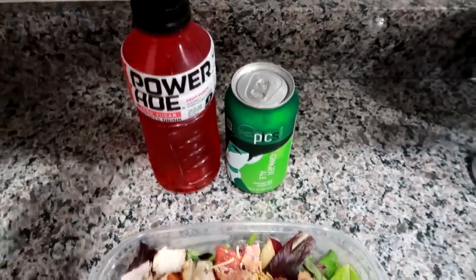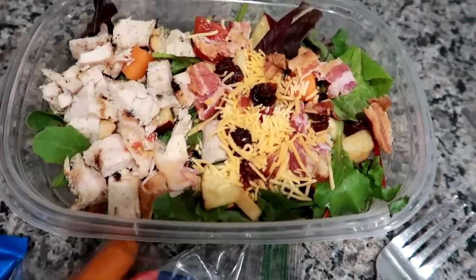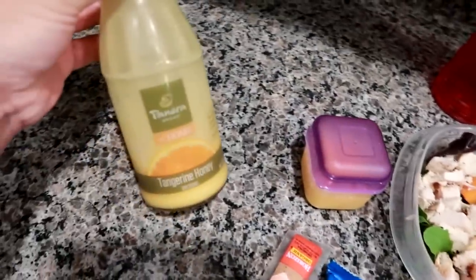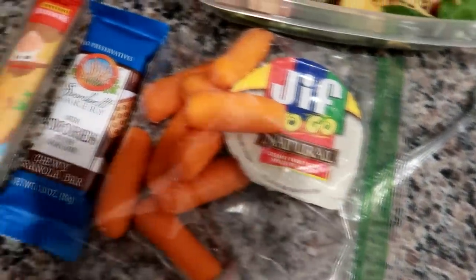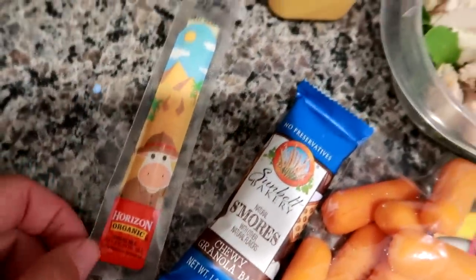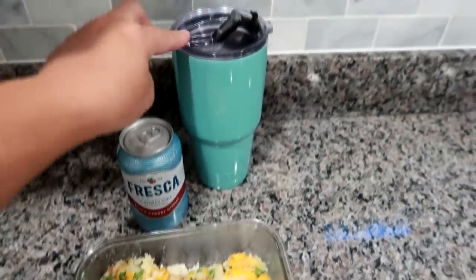For my husband today I'm giving him a zero sugar fruit punch, a ginger ale, and his water cooler. This is the salad I showed you guys yesterday — I won't go into too much detail since I already covered it. I have his dressing, the Panera at-home tangerine honey. I'm giving him some baby carrots with Jif creamy peanut butter, a mozzarella Horizon cheese stick, and a chewy s'mores granola bar.